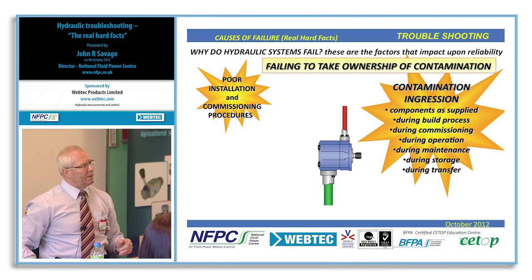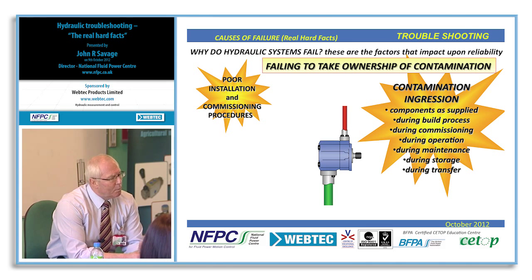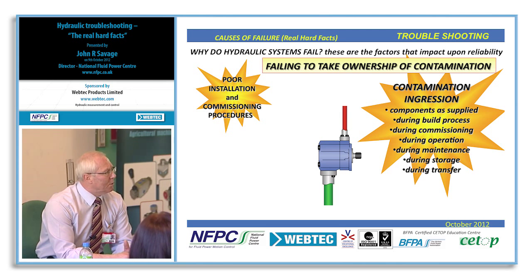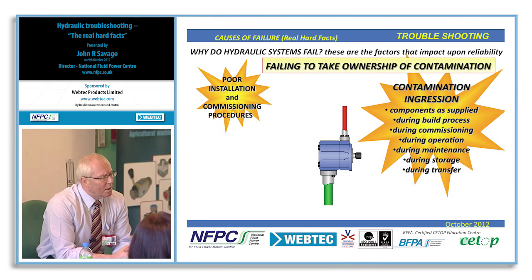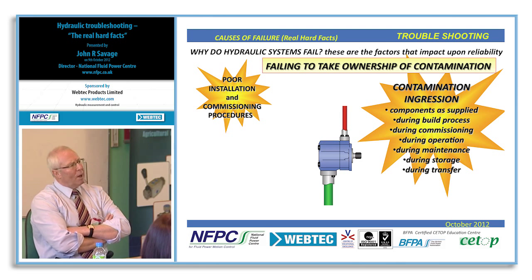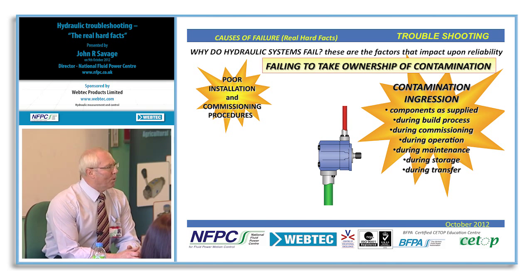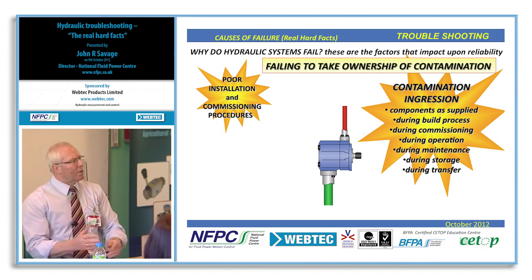Poor installation and commissioning procedures sometimes start at the design stage — how many machines are actually designed with flushing points and air bleed points? Not many. It's all to do with cost. But the preparatory flushing work to reach the target cleanliness level will save hours of fault finding later. I still find situations where people pour oil directly into the reservoir — new oil in most cases is not clean enough for the dirt sensitivity of many hydraulic components. Oil has to be filtered into a reservoir.